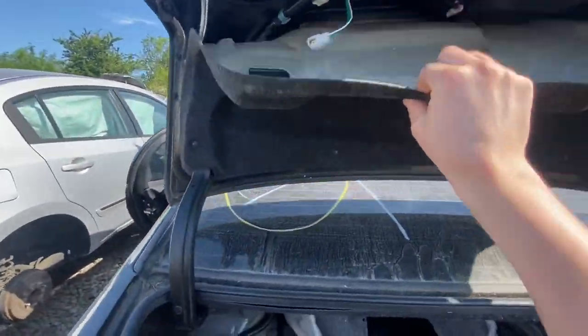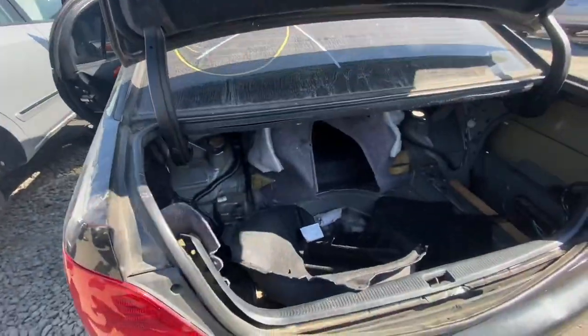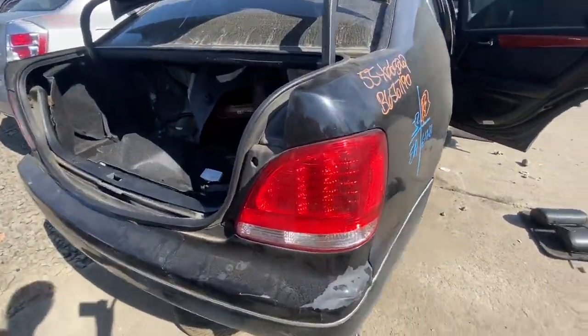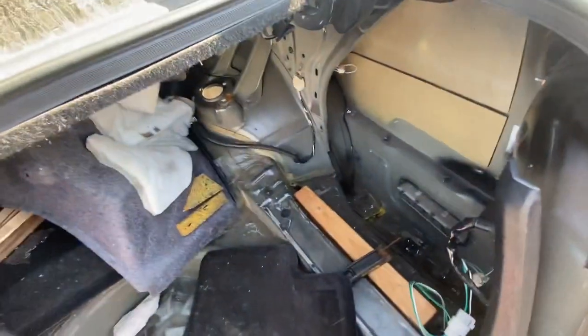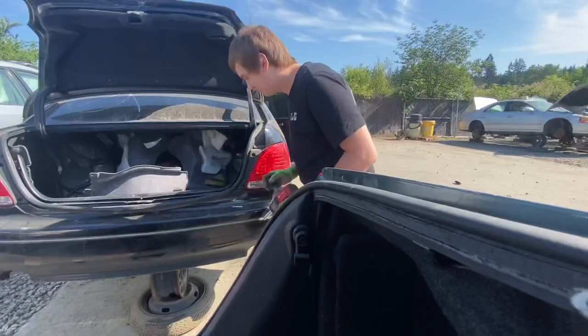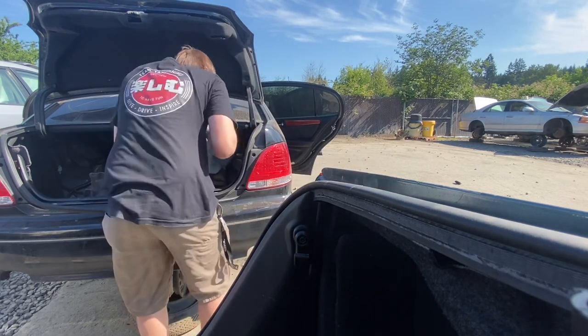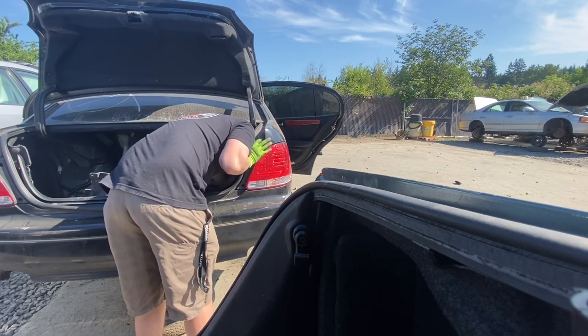I wish the trunk ones were here but they're gone. These go for a decent penny on eBay — if they are the eBay ones I'm not really sure. I'll have to pull it out and look.